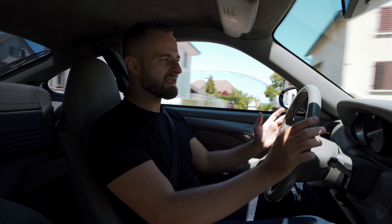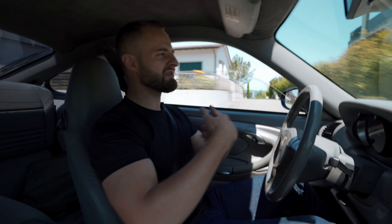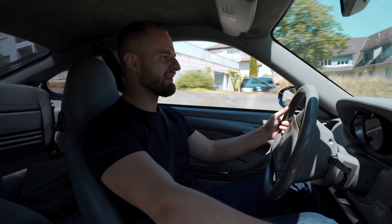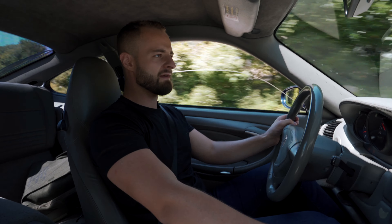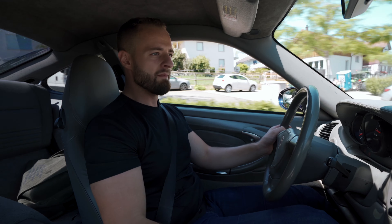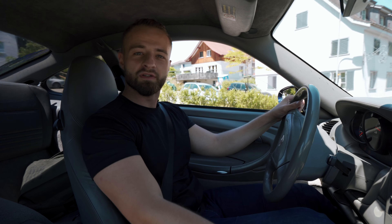Same thing with the 996 GT3 version — absolutely beautiful Metzger engine. Those things run for 300,000 to 400,000 kilometers without any problem. It's fantastic, it's beautiful, and I love it absolutely. Thank you very much for watching, make sure to leave a like, subscribe, and see you on the next one — goodbye!